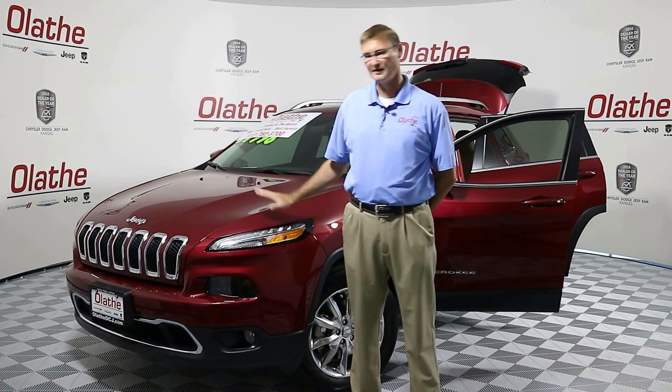Hello Kansas City, Ed Quackamuch here at Latham Dodge, your Kansas City number one volume dealer. Today we've got a used 2016 Jeep Cherokee Limited 4x4. It's in velvet red with a tan leather interior.